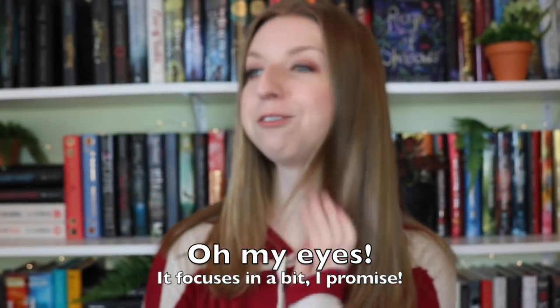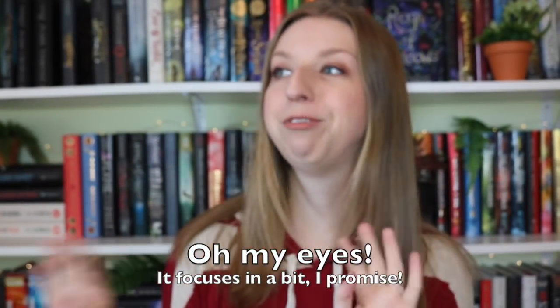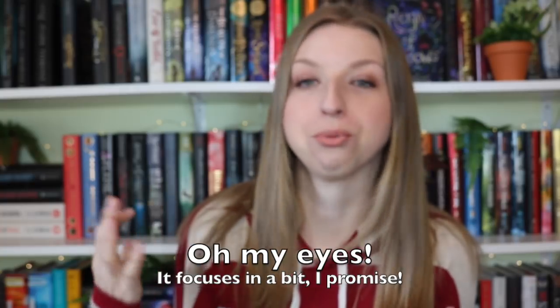Hey guys! Welcome back to my channel. So I'm here for another book tag. I'm really feeling the tags right now — I don't know why, they're just really fun for me. This one is perfect for me because we all know that I love talking about beautiful books. I buy a lot of books just because of the cover. I'm totally guilty of that.